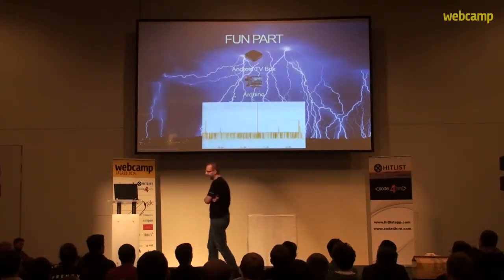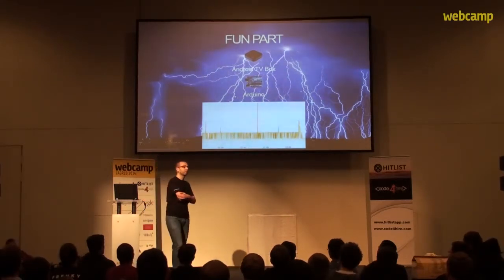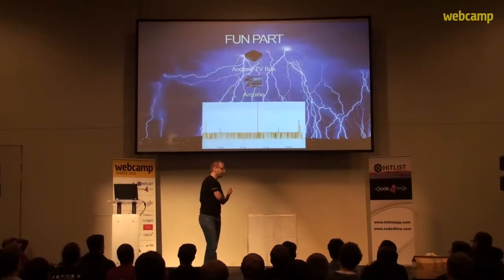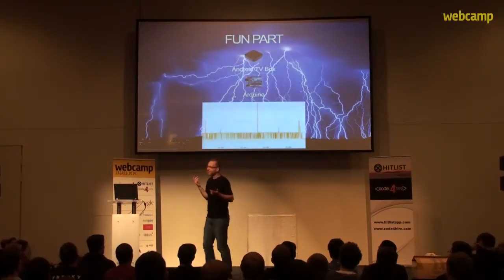My improvised Cassandra-powered indoor weather station turned itself into a lightning detector, just like that. Cassandra is really fast at writing and it allows you to gather data even when you don't know what you're going to do with it yet — kind of like I did.